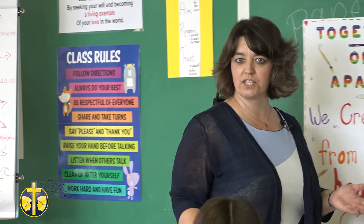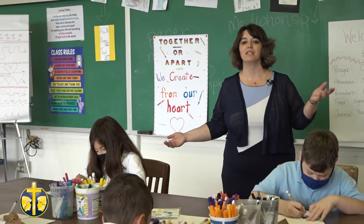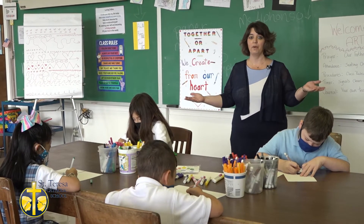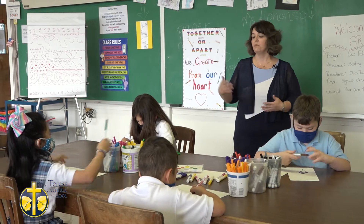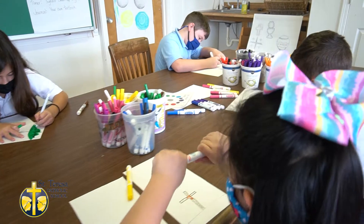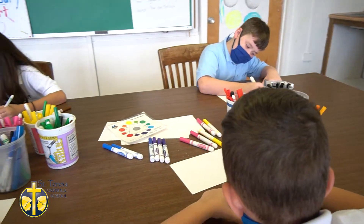At St. Teresa School, our students in grades kindergarten through 8th grade have the opportunity to experience art. Once a week, students in those grades visit the art room and have exposure to a wide variety of arts, whether it's watercolors, pastels, or even coloring crosses with markers. Anything is open to our students. Now let's continue on our way.